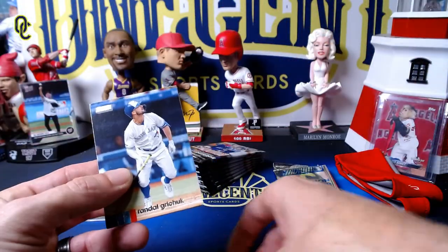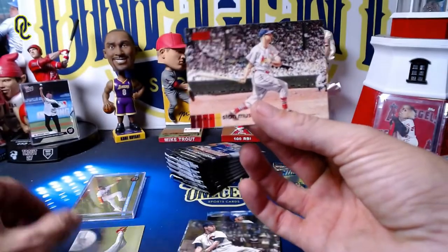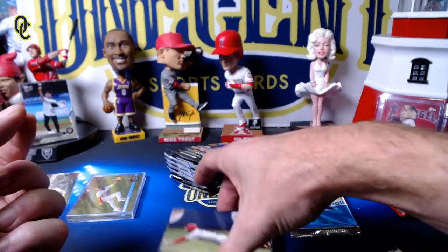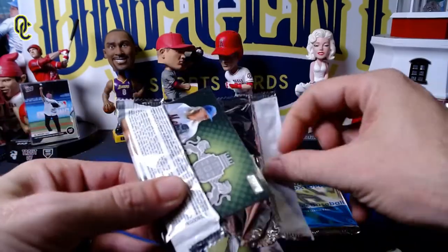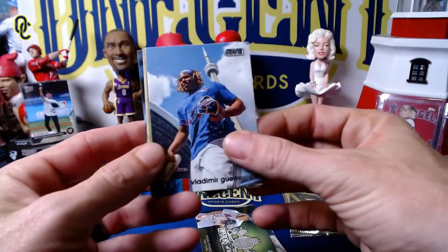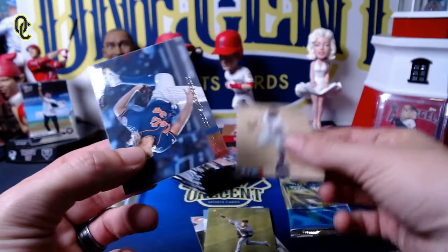Here's what we get out of pack one: Randall Grichuk, Luis Severino, Bob Feller, and a backwards card — Stan Musial. It is going to be a red Stan Musial, so sleeve that card. And an Ozzie Smith — beautiful Ozzie Smith diving in, I'm gonna say second base, could be third. We get the red Stan Musial and an Emperors of the Zone Noah Syndergaard, then a Vladimir Guerrero Jr. — an iconic looking card — Brian Anderson, and a Don Mattingly.